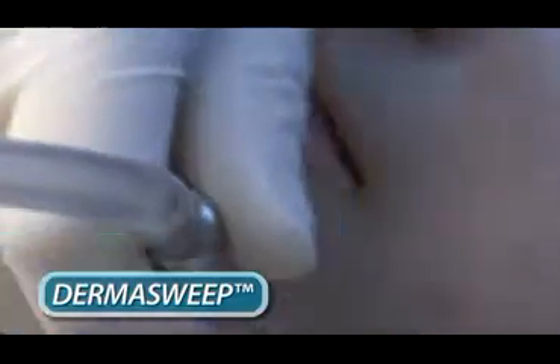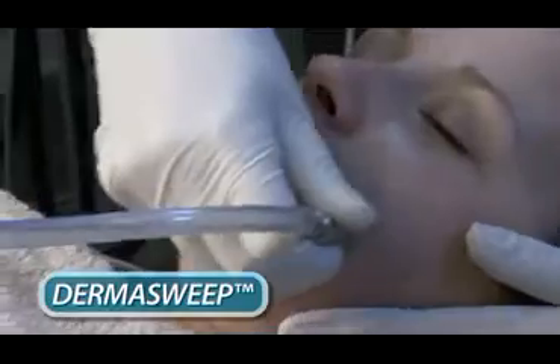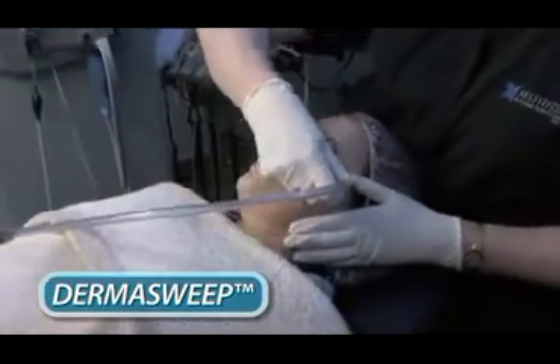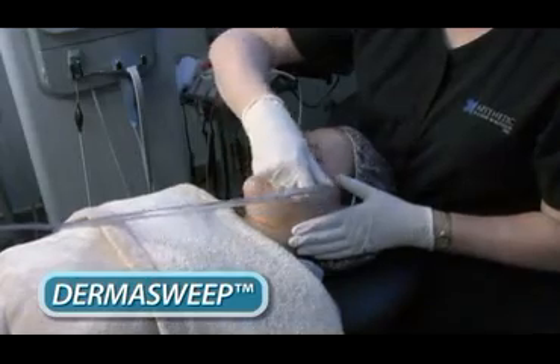It goes beyond microdermabrasion by providing exfoliation with an option of skin-specific topical solutions. Dermasweep is unique because it does not use crystals or other abrasive particles that can really irritate the skin. Instead, it uses vacuum pressure and bristles that are customized for each treatment depending on skin type, desired level of exfoliation, and results.